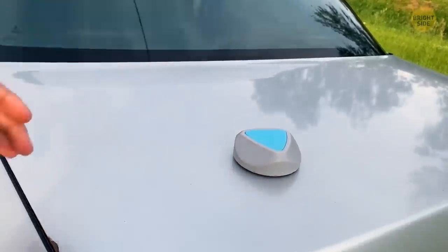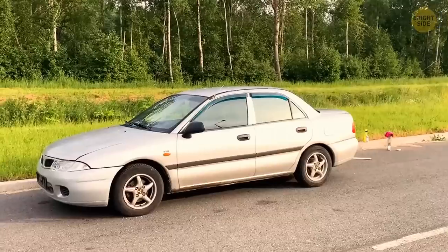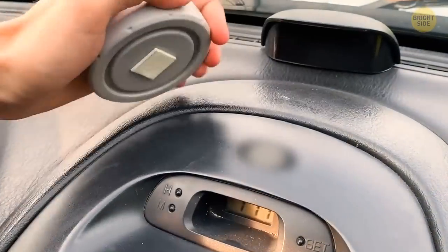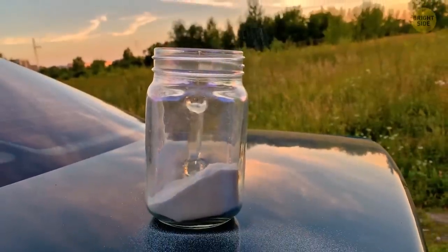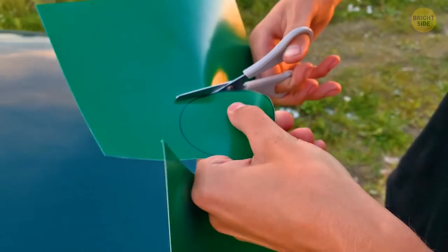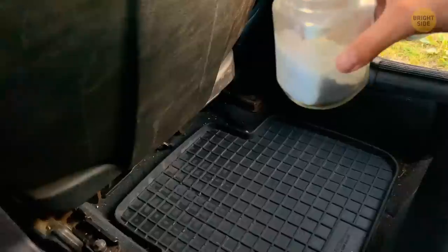Sticky air fresheners aren't the best choice for your car. Those scent stickers have active chemical components, and if your car stays in the sun too long, they can damage the paint or make it dull. Even if left intact for a long time, evaporation over months can leave a stain. Instead, make your own car scent: fill a mason jar with baking soda halfway, add 20 drops of your favorite essential oil, cover and shake well. Then trace the lid onto cardboard, cut it out, and punch holes with a small nail. Cover the jar with the cardboard lid, secure it, and keep this DIY air freshener in the cup holder or under the seat.